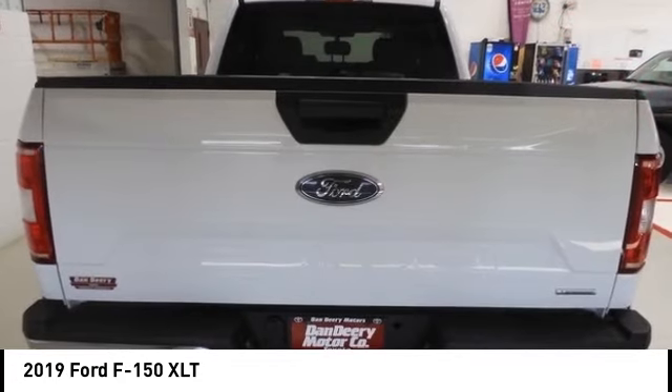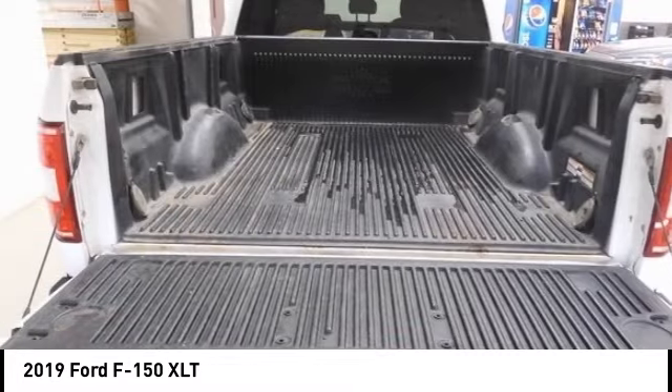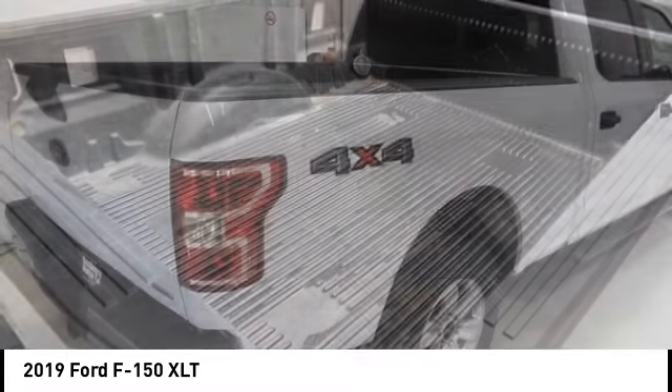Roll stability control, daytime running lights. If affordable style and reliability are what you're looking for, this vehicle couldn't be more perfect. Drive it today.